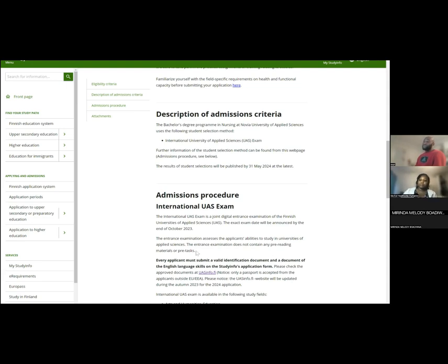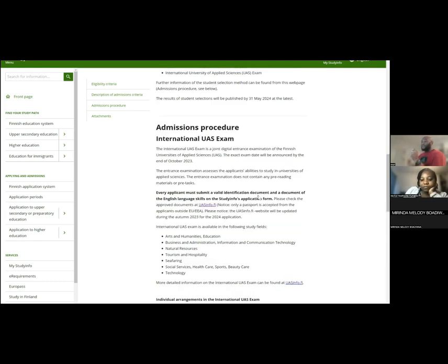Without passing this entrance examination, you're automatically not qualified for selection. This is where many applicants stop — so you need to prepare. On YouTube there are materials to help you prepare, because the examination body will not give you past questions — it's up to you to find preparation materials. Every individual must also submit their passport as identification. They no longer accept national ID cards — it has to be a passport, nothing else.